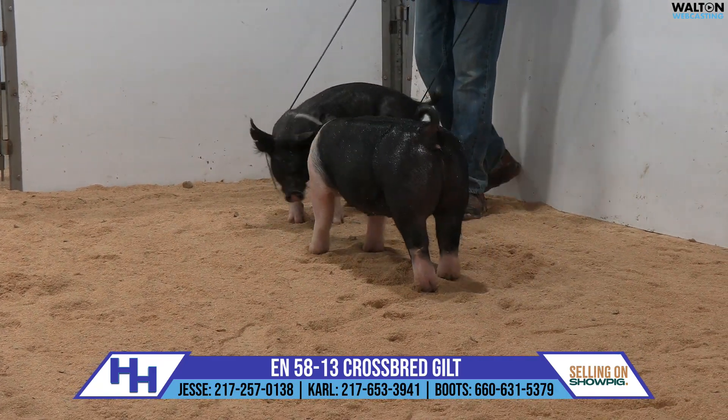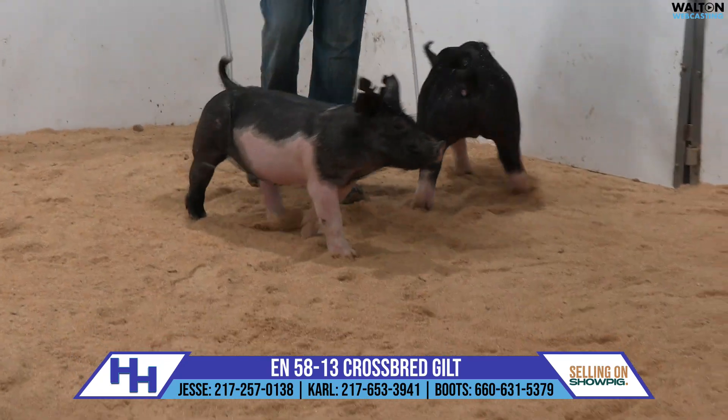I think there's lots of upside with these 58s, and certainly from a show-gilt standpoint, there's a lot to like.